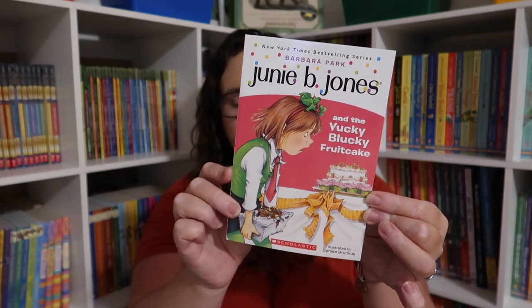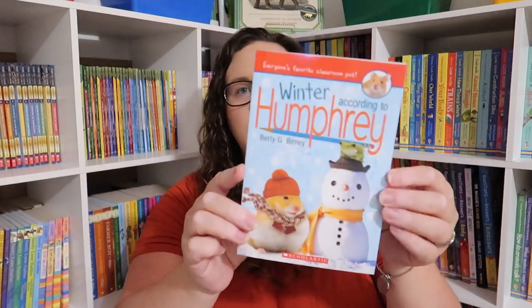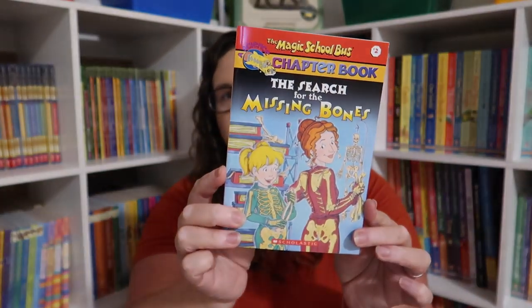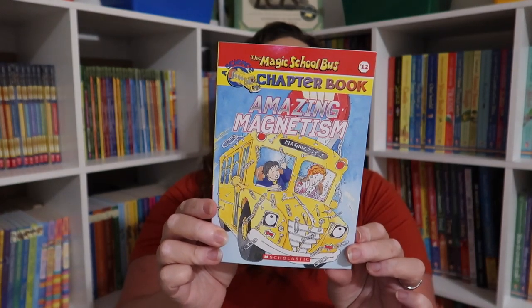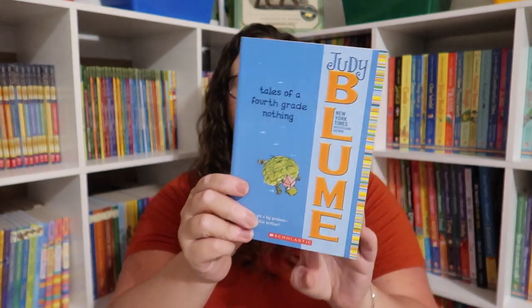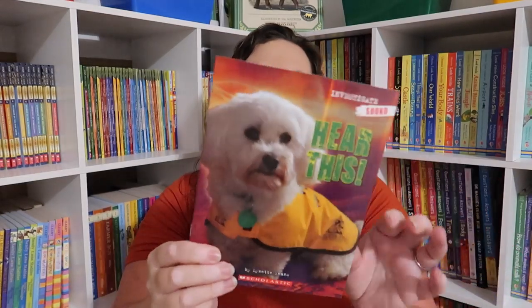The Dog Who Saved Christmas, Calendar Mysteries New Year's Eve Thieves, Junie B. Jones and the Yucky Blucky Fruitcake, A to Z Mysteries the Jaguar's Jewel, According to Humphrey Winter, The Star Fisher, Magic School Best Chapter Book The Search for the Missing Bones, Magic School Best Chapter Book Amazing Magnetism, Puppy Place, The Magic School Best Chapter Book The Great Shark Escape, Judy Blume's Tales of a Fourth Grade Nothing, and Investigating Ecology Living Together How Things Interact.